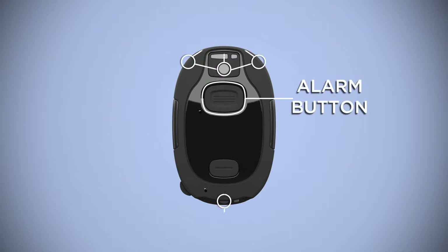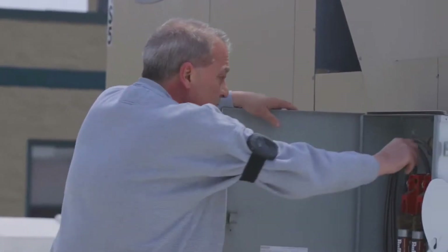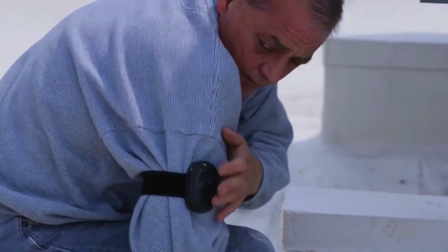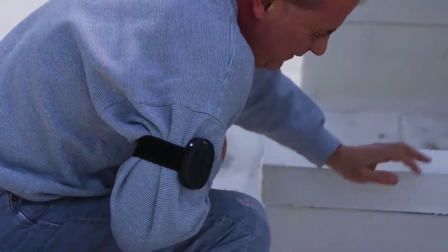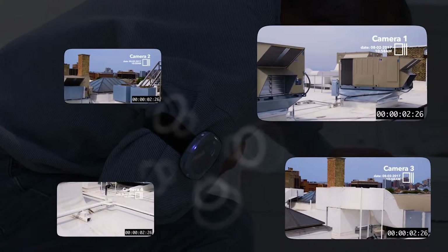The wearable includes an alarm button, cameras, and microphones. In case of emergency, users have immediate access to the alarm button that instantly sends video, images, and audio of the situation to the cloud.